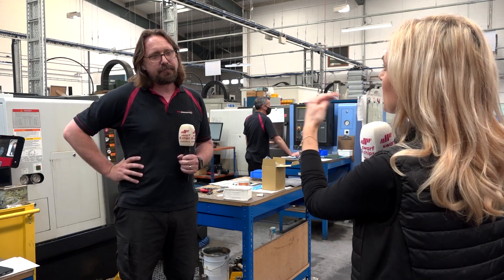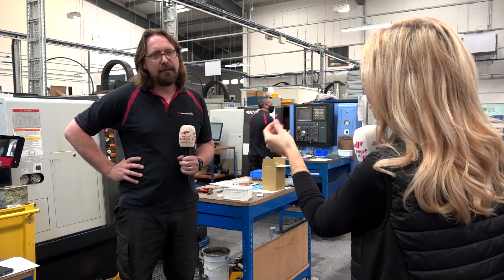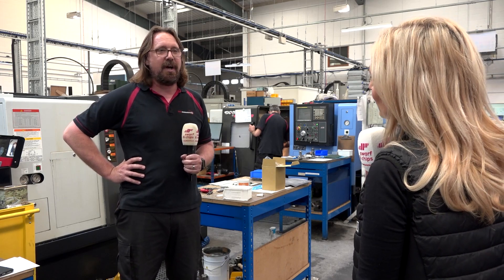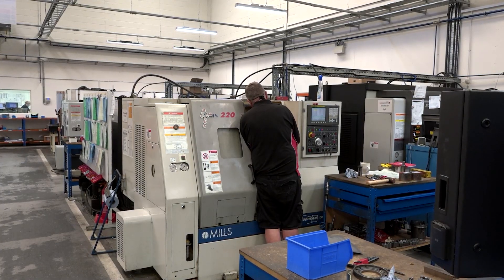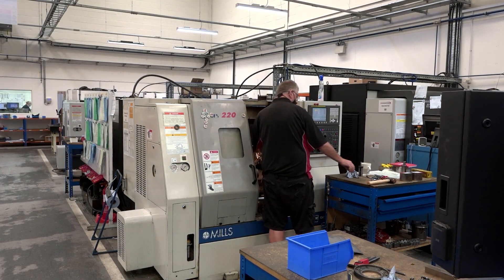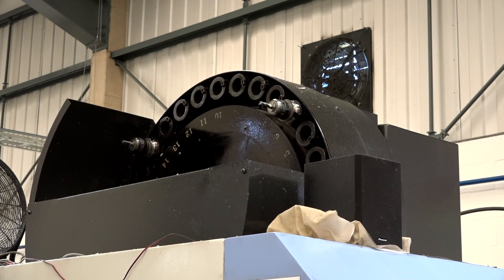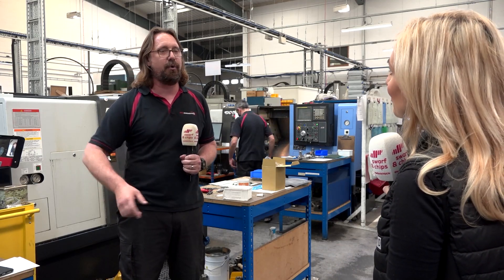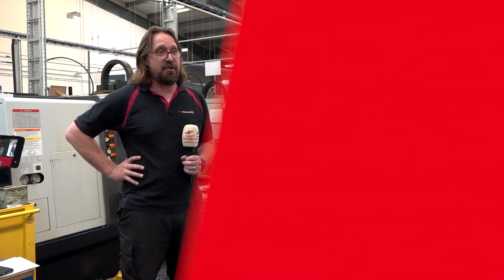Going from the day shift to the night shift, the day shift tries to get the job set and running because the night shift doesn't have the same support from customers. The night shift then run the jobs out, moving from machine to machine. The more technical work is set during the day, the night shift carries on, and hopefully by the morning jobs are finished so we can crack on with the next one.